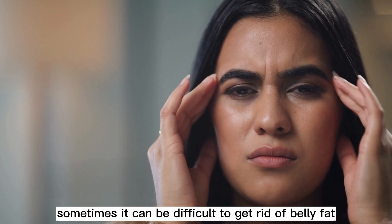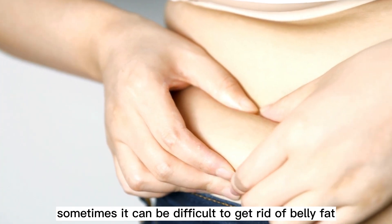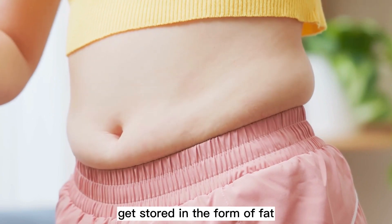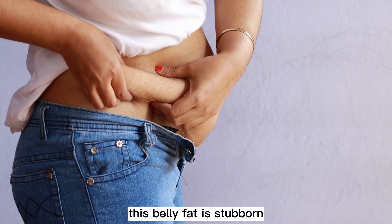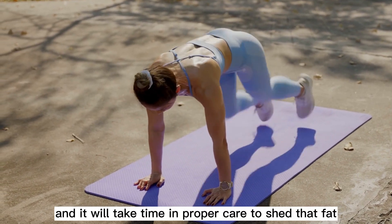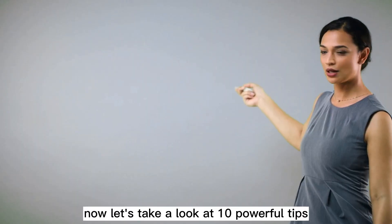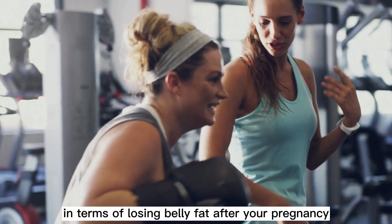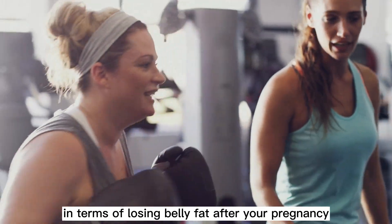Sometimes it can be difficult to get rid of belly fat. The extra food that you consumed during your pregnancy to nourish your baby gets stored in the form of fat. This belly fat is stubborn, and it will take time and proper care to shed it. Now, let's take a look at 10 powerful tips which can be a game-changer in terms of losing belly fat after your pregnancy.